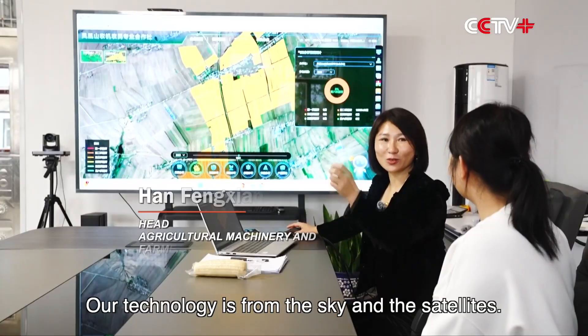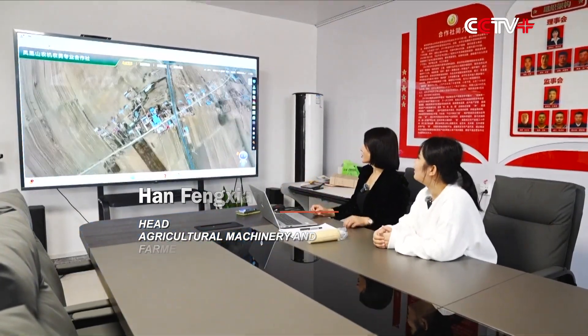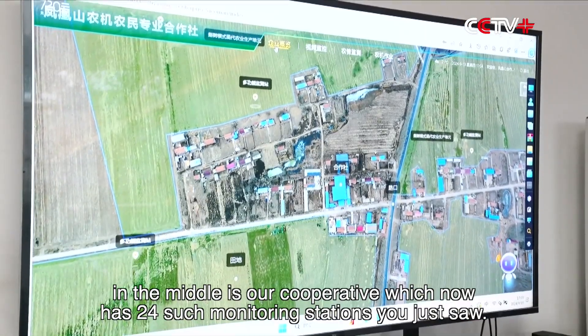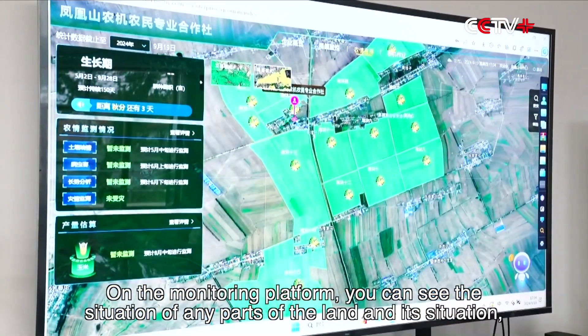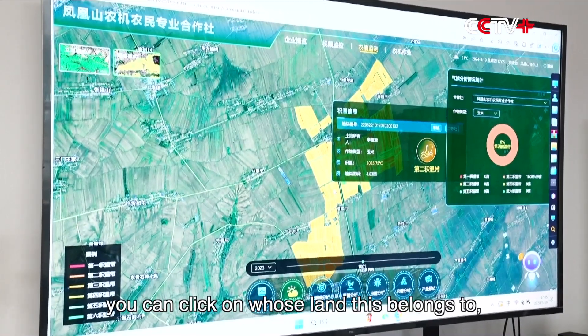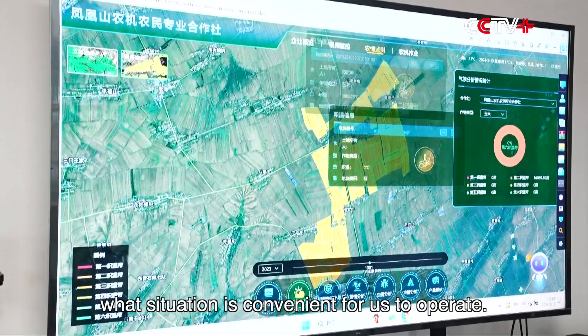Our technology is from the sky and the satellites. Look at this big screen — in the middle is our cooperative, which now has 24 such monitoring stations. On the monitoring platform, you can see the situation of any parts of the land. You can click on whose land this belongs to and what situation is convenient for us to operate.